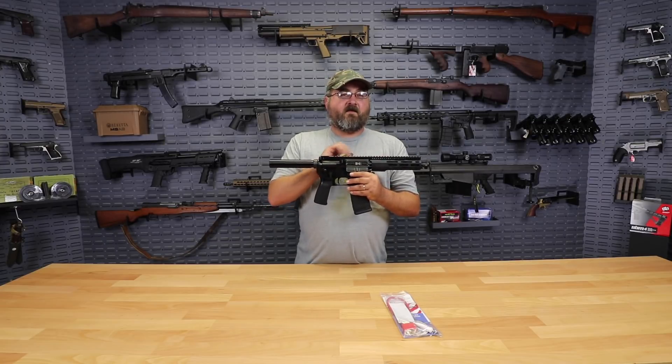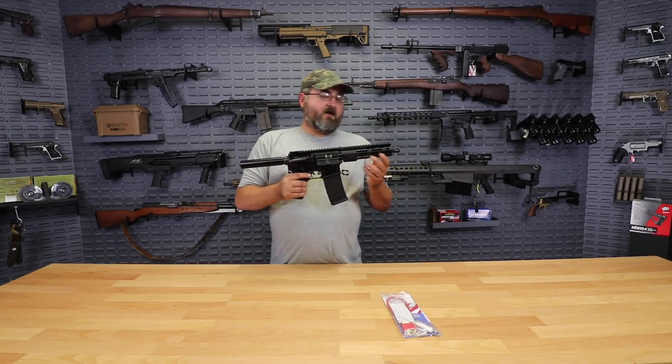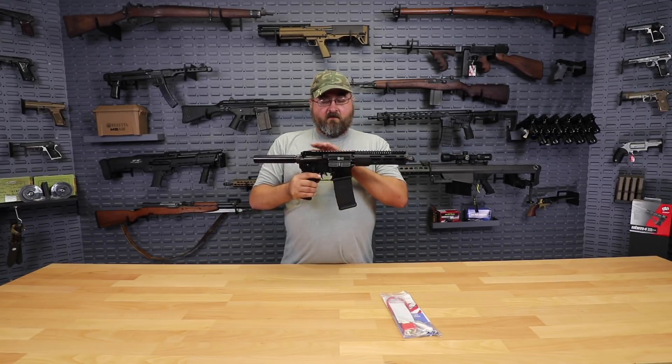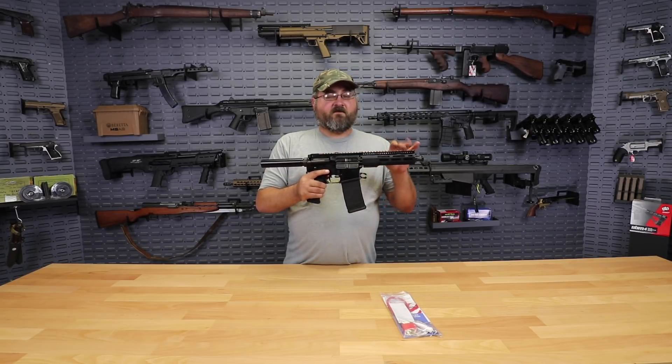What we have for you today is a fantastic deal on some Radical Firearms 7.5-inch 5.56 AR-15 pistols. This has a 7-inch M-LOK rail, so you're going to be able to put a bunch of different accessories on here — a flashlight, a laser, or something. You've also got a flat top that goes straight through the rail, so you can put whatever kind of optics, whether it be a red dot, a holographic sight, or just some basic flip-ups and rock it with iron sights.